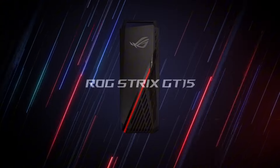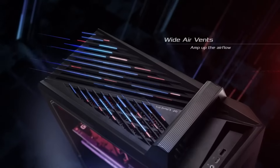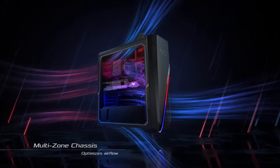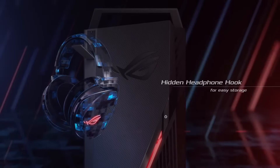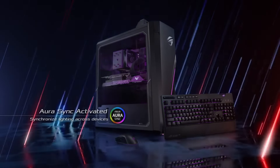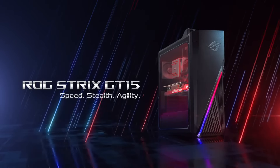Connectivity is made easy with multiple USB ports, HDMI and DisplayPort outputs, allowing you to connect a variety of peripherals and displays. The Asus ROG GA15 also includes advanced cooling technology and quiet operation, ensuring you remain focused on your gameplay without distractions. With robust performance, stunning visuals and a sleek design, the Asus ROG GA15 is the perfect gaming desktop for enthusiasts seeking power and style in one impressive package. Elevate your gaming experience today!